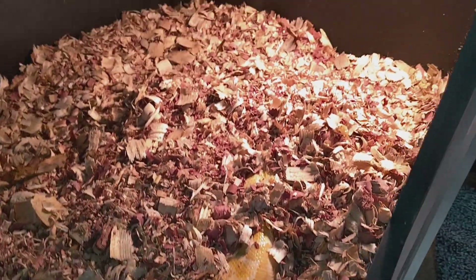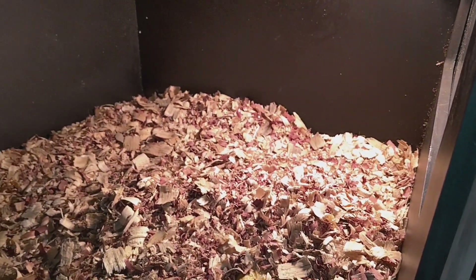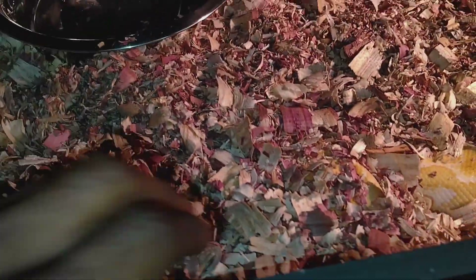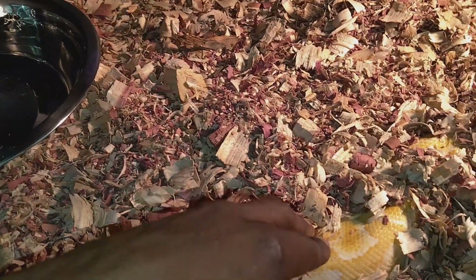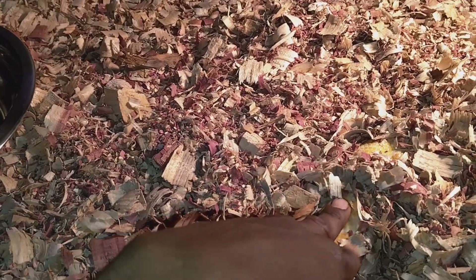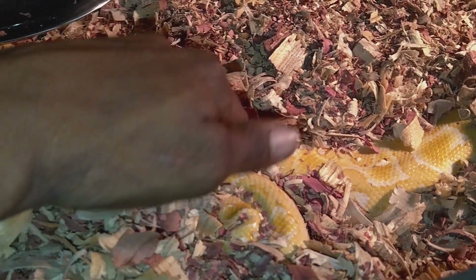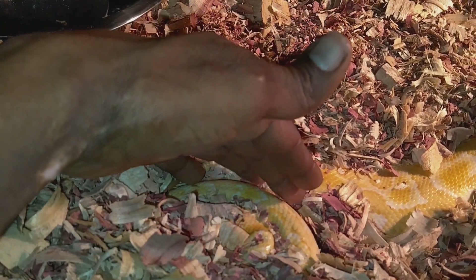I put my hand in here every day to let Burma Burma know that I am a friendly person inside his environment. Nobody wants to get bit by a Burmese python because they can get very big, and if they bite you it could be a very bad bite. So let's go ahead and touch him a little bit to let him know that I'm inside his enclosure.